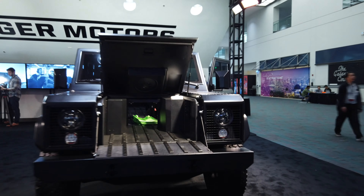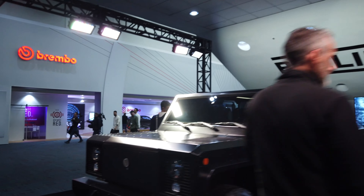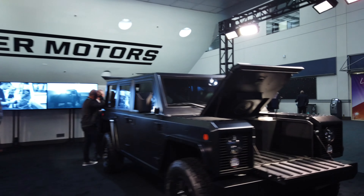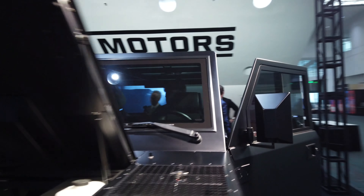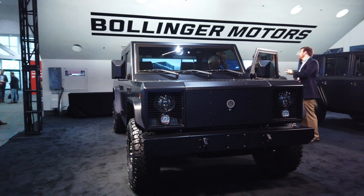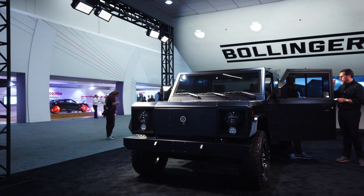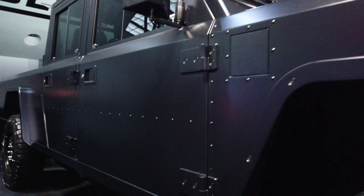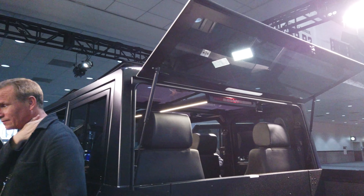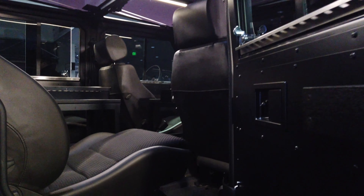To my surprise, Bollinger Motors was one of the first things that I saw. It was kind of hidden behind a staircase on the way in, but they had both their B1 and B2 pickup trucks. These are pretty large, off-road, rugged vehicles, and they're custom-made. There's both the pickup and the SUV versions.